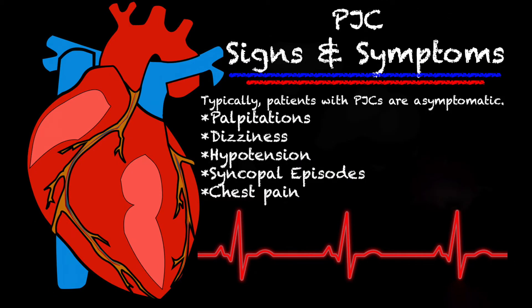The signs and symptoms of a PJC: most times patients are going to be asymptomatic, unless there are constant PJCs or several in a row. But if they do have symptoms, they can present with palpitations, dizziness, sometimes hypotension, even syncopal episodes, and chest pain.